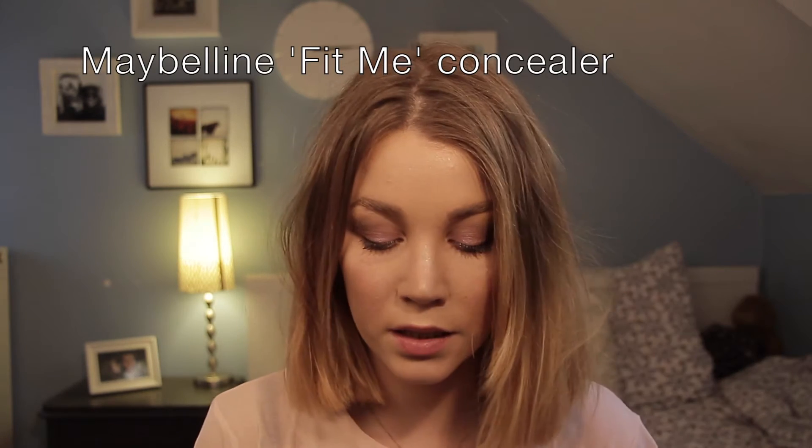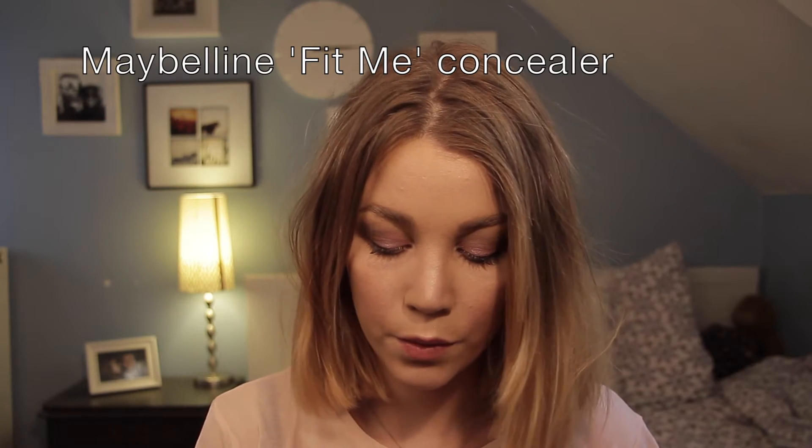The second thing I have been loving, in combination with the Estée Lauder Double Wear, is the Maybelline Fit Me Concealer. I don't know why I love it that much, but I've been using it every day this past month.